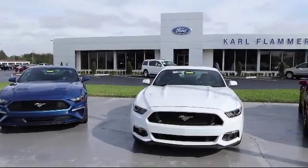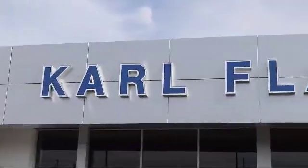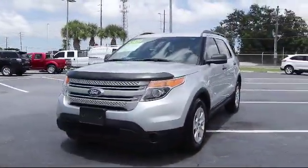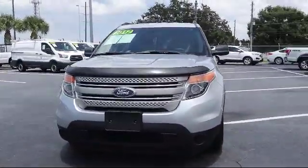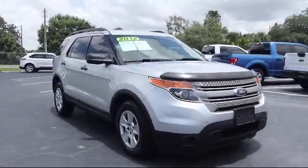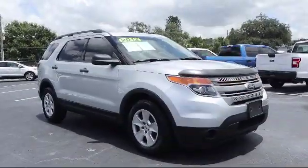Welcome to Karl Flammer Ford, and here's a look at another one of our vehicles from our great selection. It comes equipped with keyless entry, rear spoiler, tire pressure monitoring system, roof rack, air conditioning, rear air conditioning, and power driver seat.